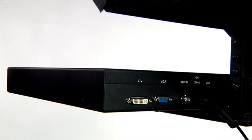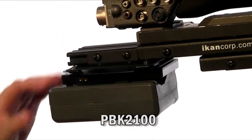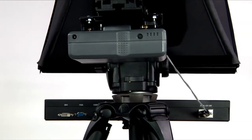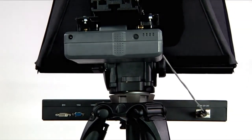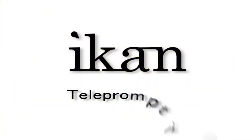The PT-4000 has a variety of inputs, including composite, DVI, and VGA inputs. When you use the optional ICANN Pro battery system, you will have the freedom to move the PT-4000 where you need to, regardless of power outlets. No matter the size of your production, ICANN has the teleprompter to elevate and enhance your finished product.